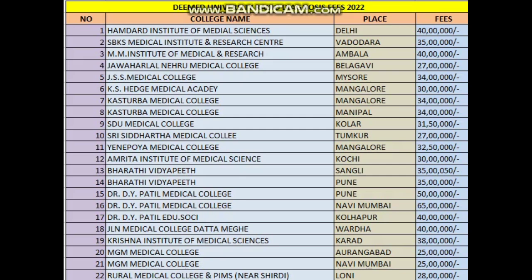Kasturba has two campuses — Manipal and Mangaluru — both 34 lakhs each. STU Medical College: 31 lakhs 50,000. Sri Siddhartha Medical MD course: 27 lakhs. NPO Medical College: 33 lakhs approximately. Amirtha Institute of Medical Science: 30 lakhs. Bharat Vidyapeeth: 35 lakhs, and the second campus Pune: 35 lakhs.